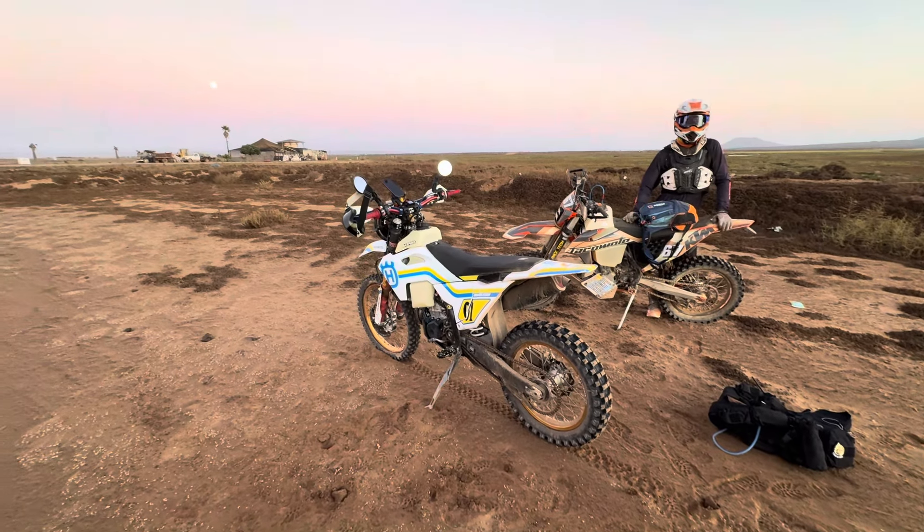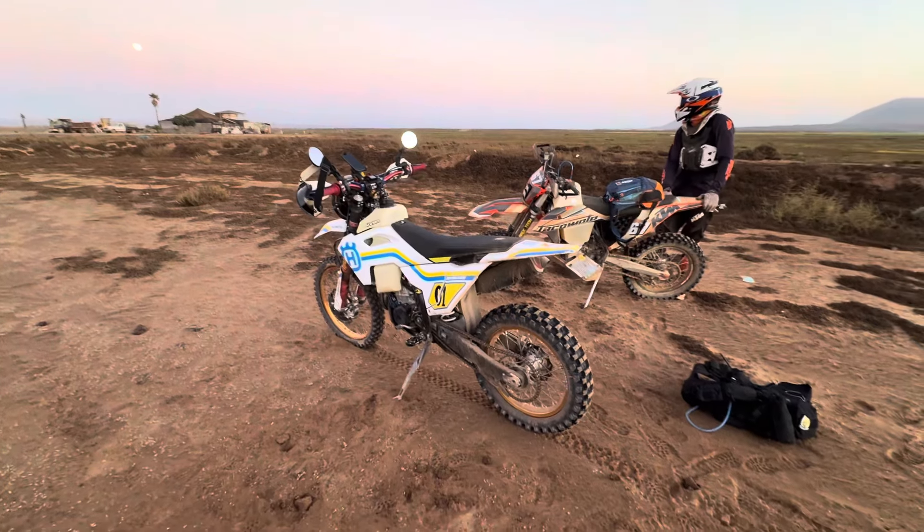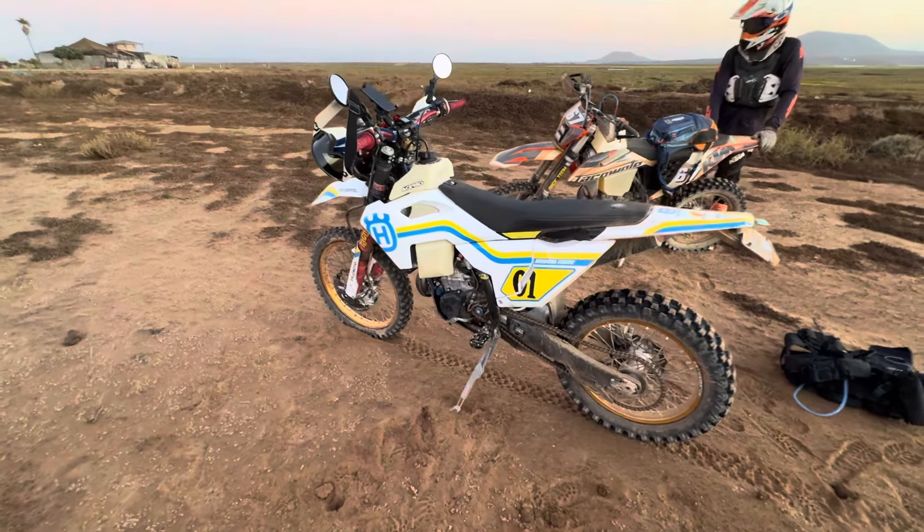What's up, Moto Buddies? Mike here from Taco Moto Co. Full moon rising over the Bay of San Cotin. We're in Baja, Mexico doing some product testing on the new Taco Moto double snorkel system.